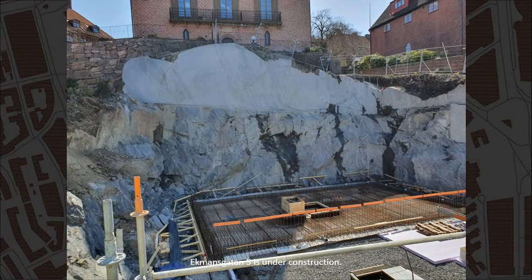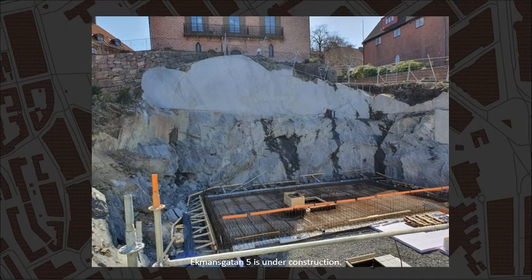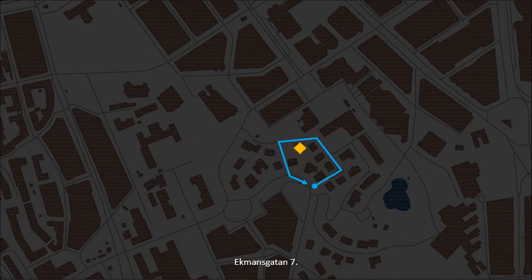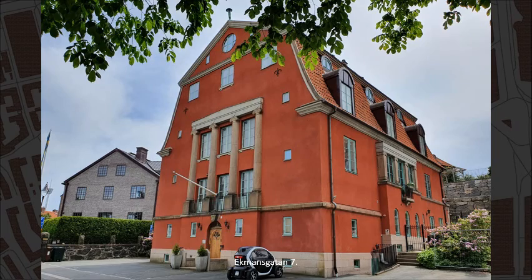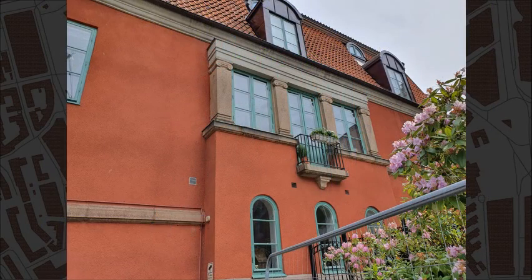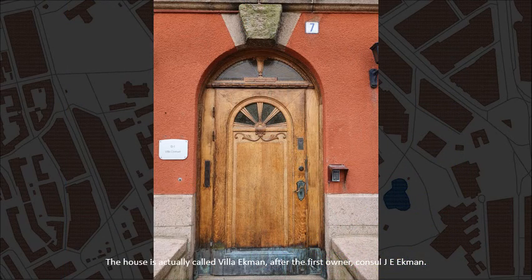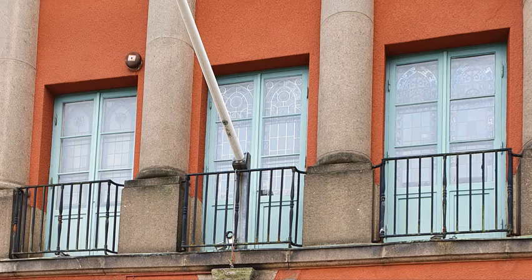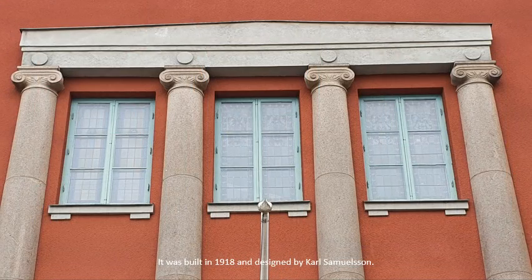Ekmansgatan, number 15. The house is actually called Villa Ekman, after the first owner, Consul J. E. Ekman. It was built in 1918 and designed by Carl Samuelsson.